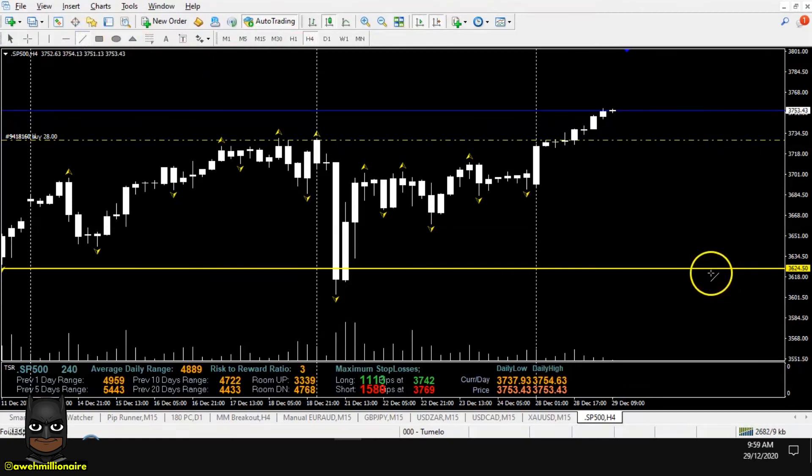We had this key major level of horizontal support and resistance that we've been focusing on for the past month or so, and this is where everything started to set up on S&P 500 for the past week or so. We had price come down and test our level of major horizontal support and resistance with high volume, as you can see with the high volume spike over there, which is exactly what we want to see when price comes and tests a level of major horizontal support and resistance.